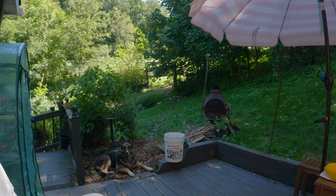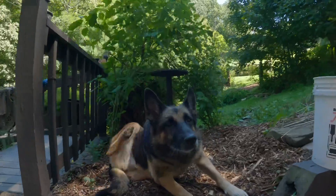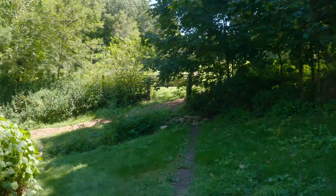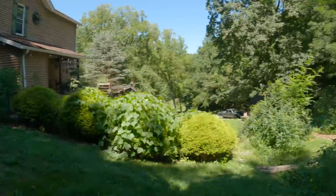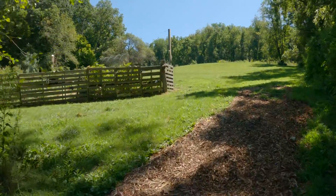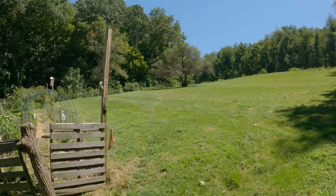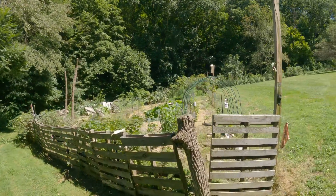All right, 2022, let's go do a garden check-in. Beautiful late summer day and we've got our garden, let's go take a look.